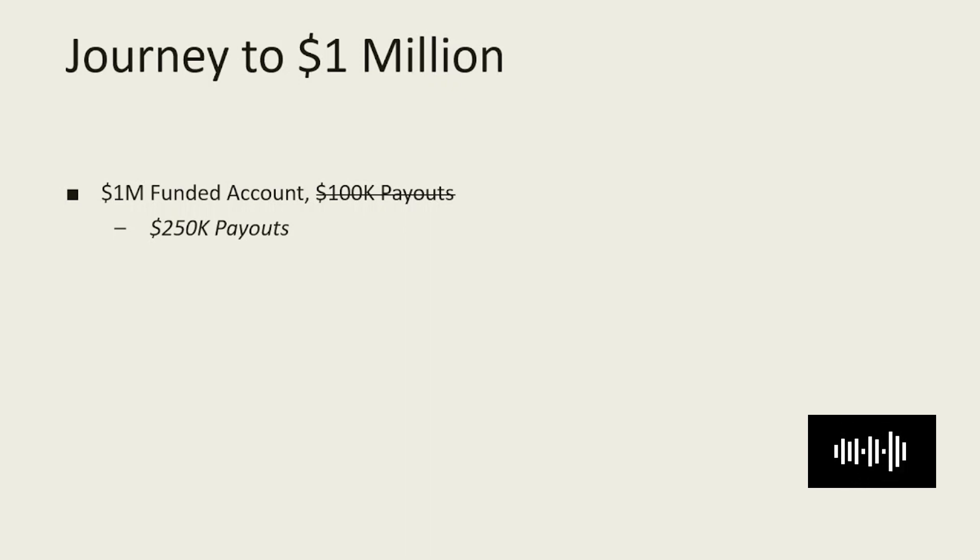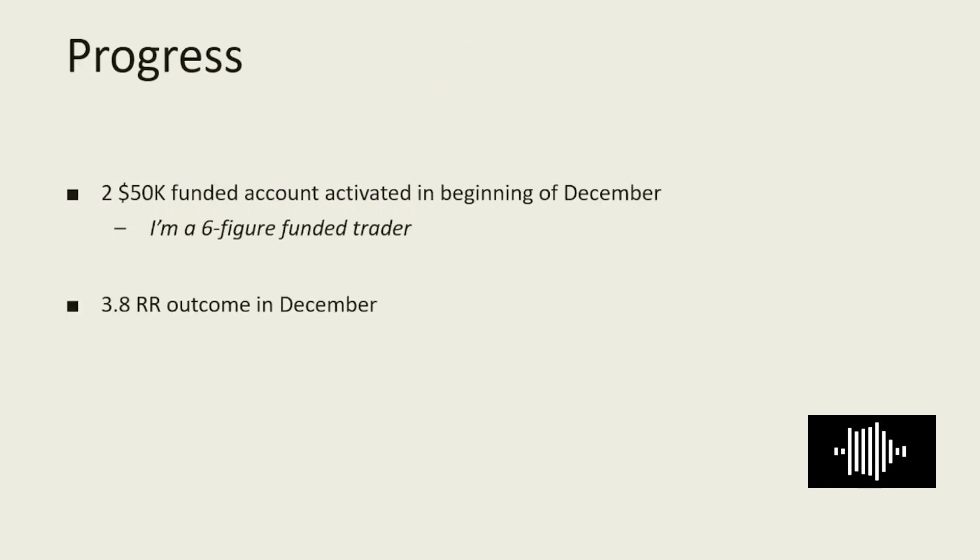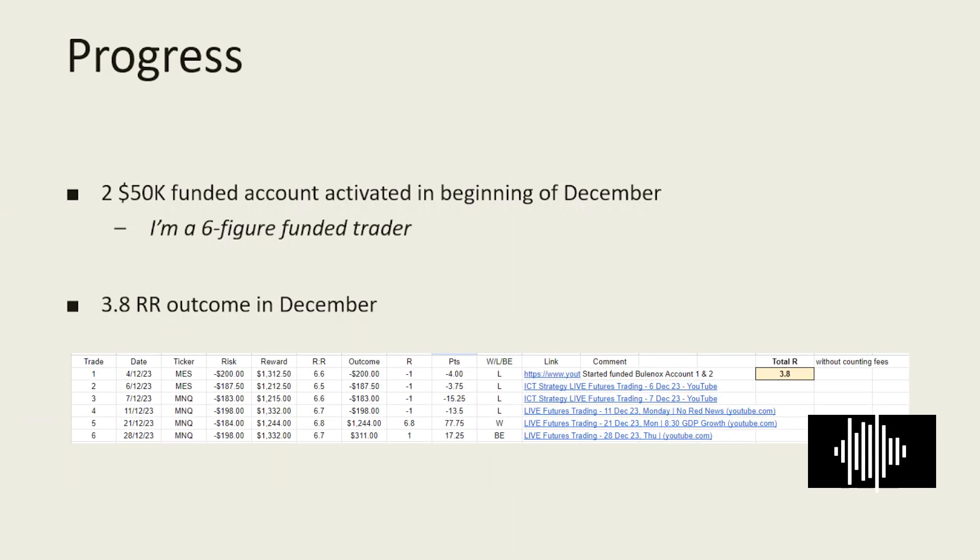It won't be publicly stated. I feel that once I get the ball rolling and the funding dollar increases, the amount of payouts will just increase exponentially. So far the progress has been quite slow. I got funded at the beginning of December, and now I can say that I am a six-figure funded trader.